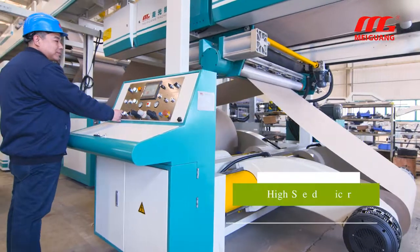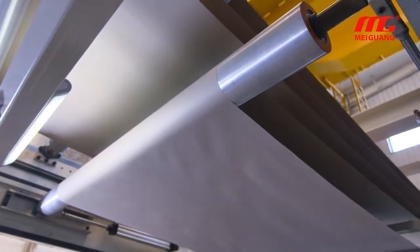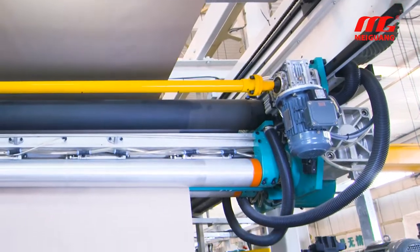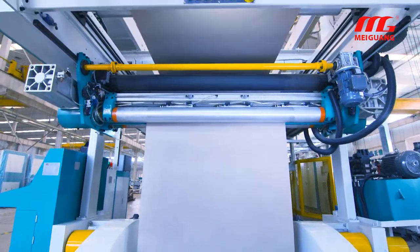The high-speed splicer can join paper without stopping the production line. Zero waste of the paper roll and an automatic tension control system can reduce waste. The paper flattening technique and paper quick-through principle are also adopted in the splicer.